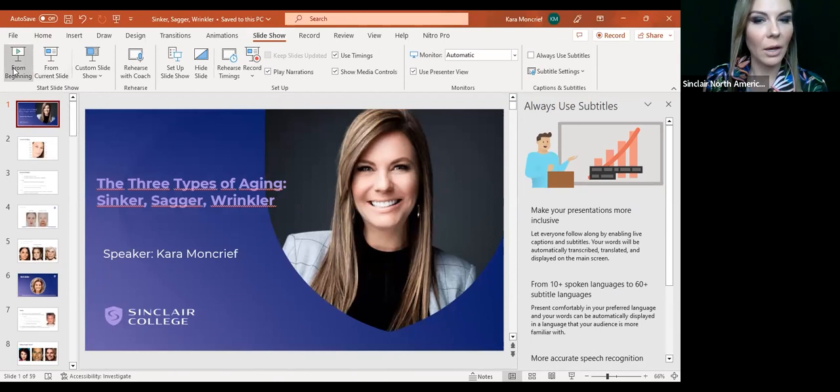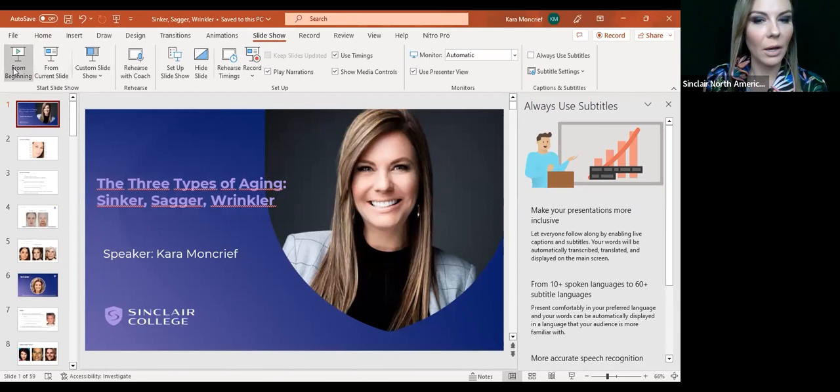If you guys have any questions, I will open it up at the end to take any questions you may have. Today's topic is the three types of aging: Sinker, Sagger, and Wrinkler. Unfortunately, we will all fall into one of these categories, but more importantly, which category do your clients and patients fall into? Usually you will know when they are right around 40 for most cases. Also, genetics play a big role in it.